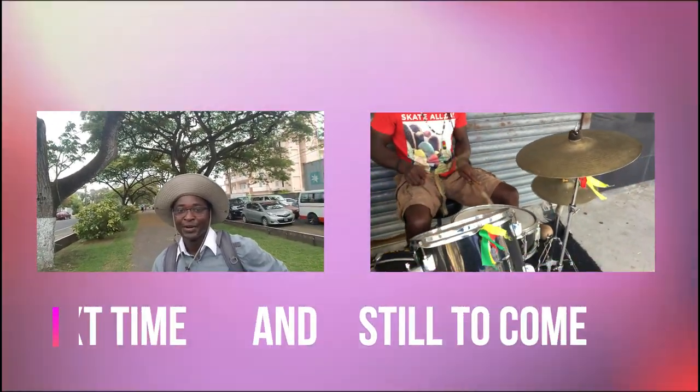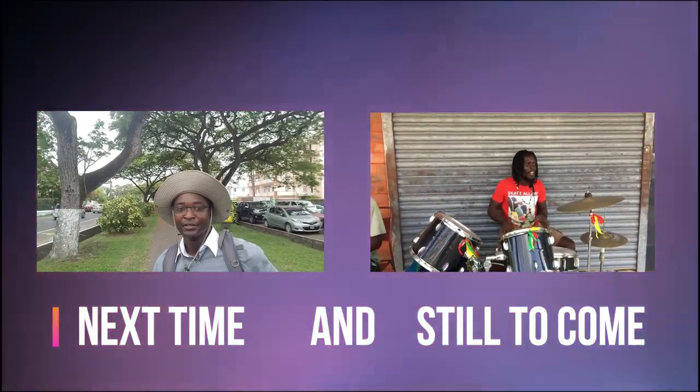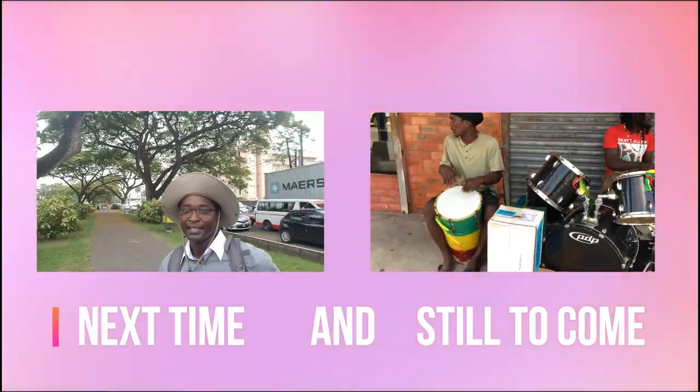So guys, today we're back in Kingston, in Georgetown, and we're on Main Street.